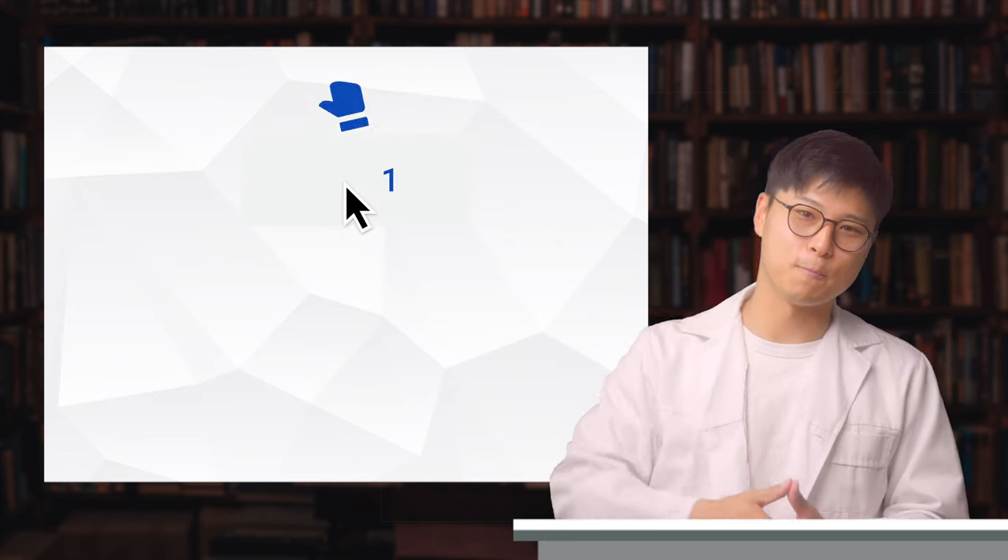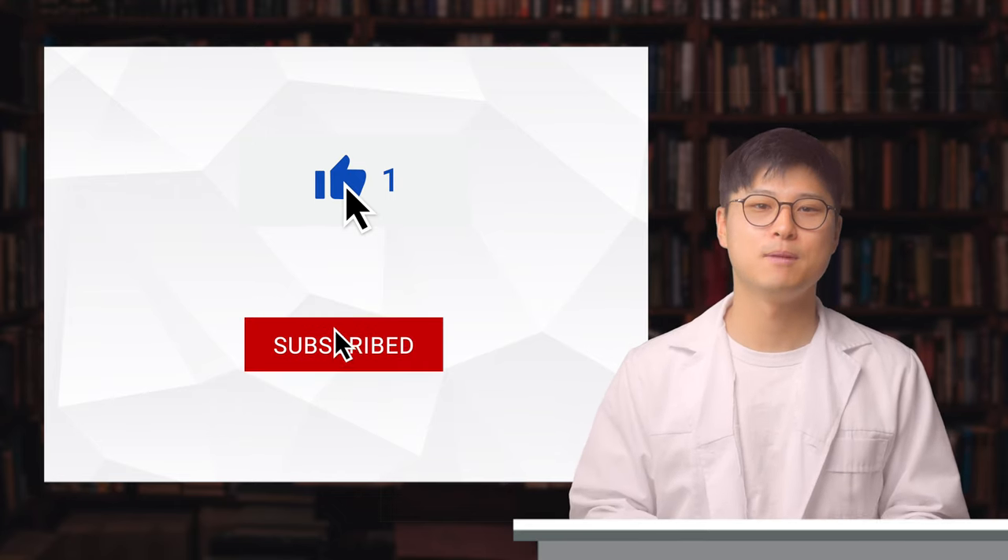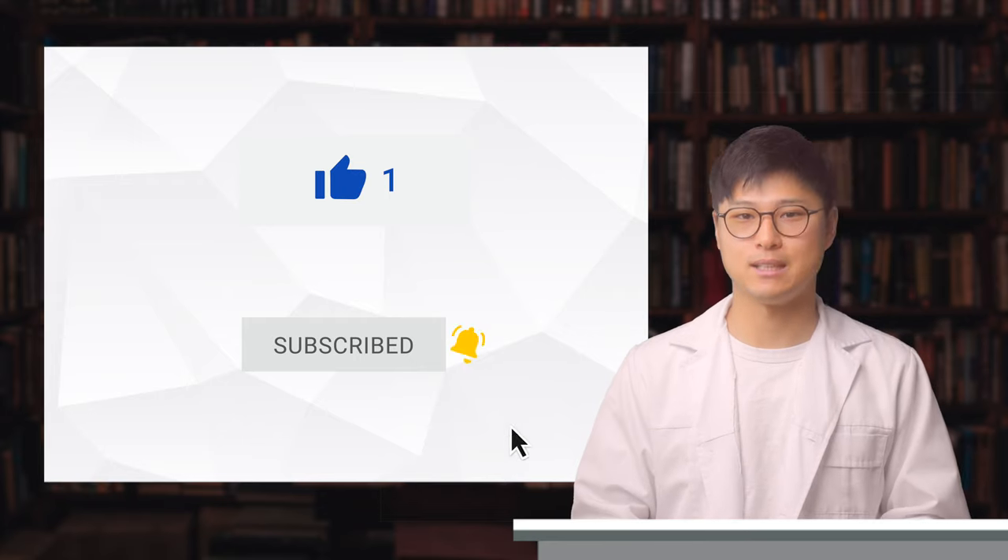If you did, thumbs up to you. If you want to thumbs up back, that will be greatly appreciated. Subscribe if you haven't already, and I'll see you in the next video.